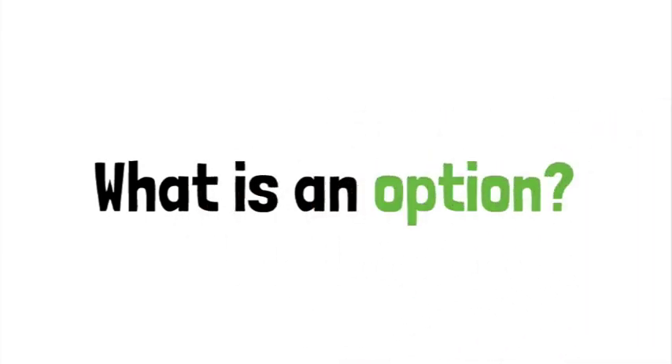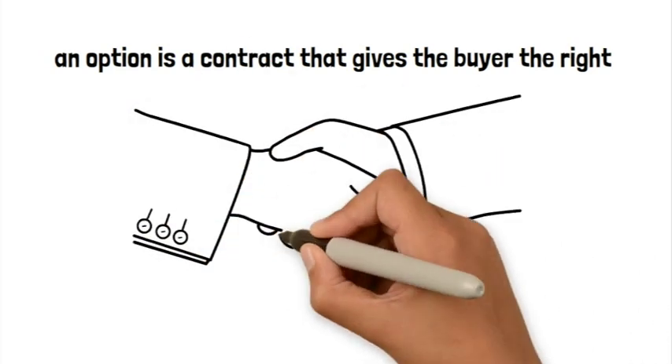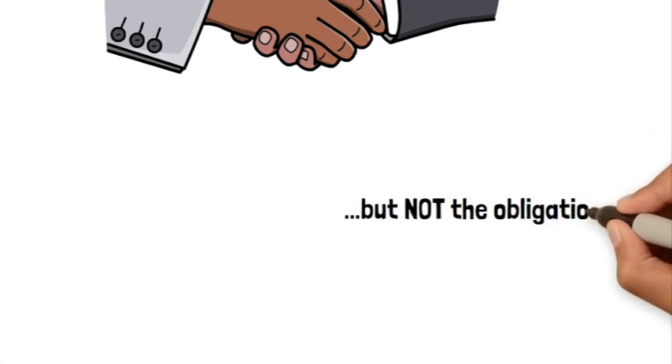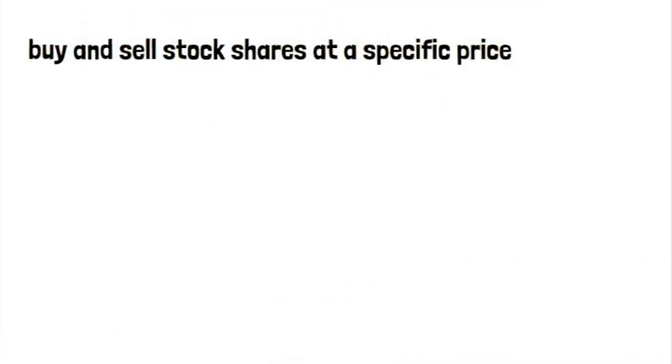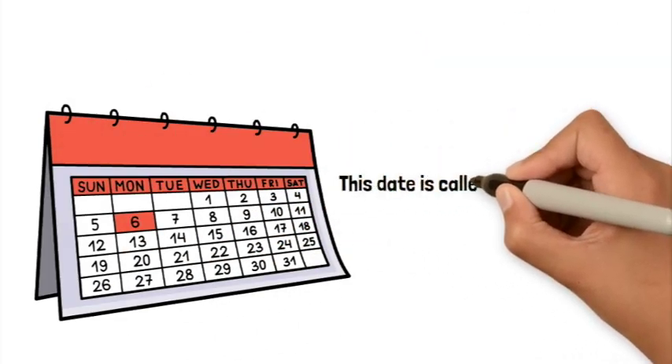So let's get right into it. What is an option? An option is a contract. It gives the buyer — which is you — the right, but not the obligation, to buy and sell shares of a stock at a specific price, on or before a certain date. And that date is called the expiration date.